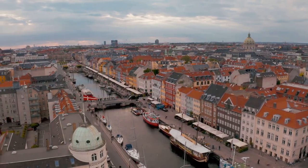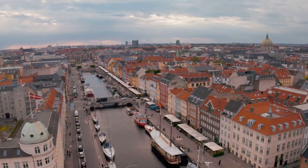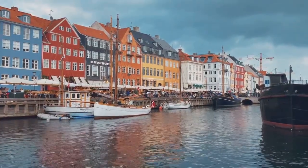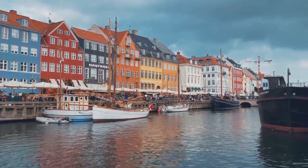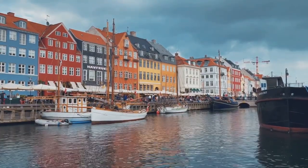Welcome to our exciting countdown of the top 10 sightseeing sites in the vibrant city of Copenhagen, Denmark. Sit back, relax, and let us guide you through the sights that will make your visit to Copenhagen truly unforgettable. Let's dive in!